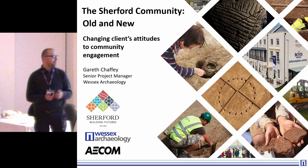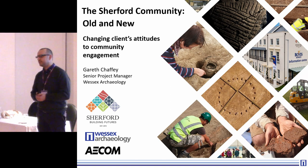Good afternoon, everyone. My name is Gareth. I'm the Senior Project Manager at Westside Archaeology. We're here to discuss our work at a site down in Devon, in Sherford.